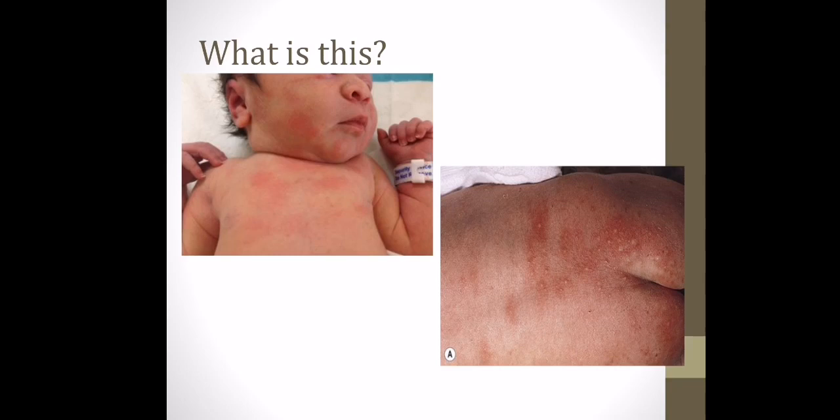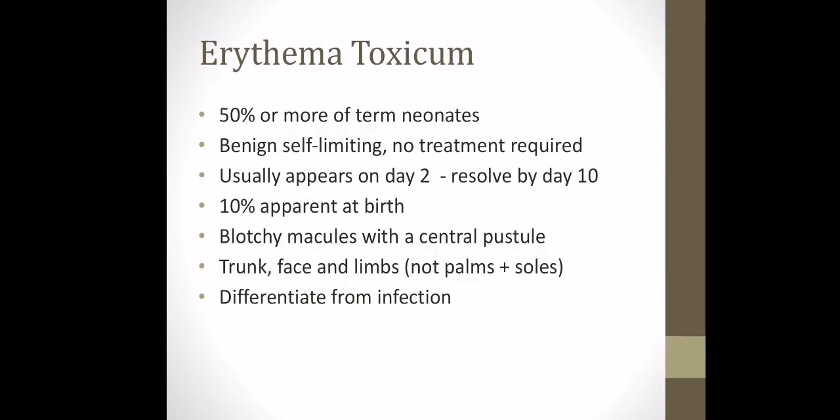Now looking at a couple of rashes. This baby has a pink rash with smaller spots within it — this is called erythema toxicum. It's seen in 50% or more of term neonates, is benign, and no treatment is required. It usually appears within the first two days of life and resolves by day 10. It's a blotchy pink rash with central pustules, mostly seen over the trunk, face, and limbs. However, you do not want to see it on the palms and soles — if it was, you may need to look further into this and consider the whole clinical picture of the baby.